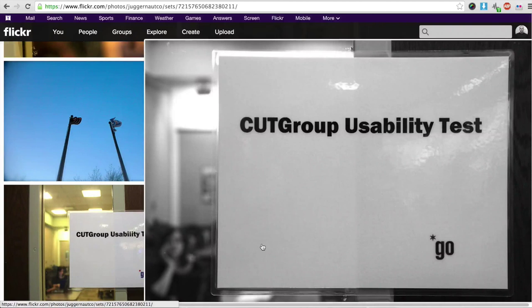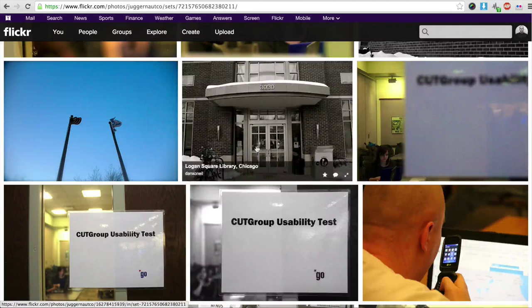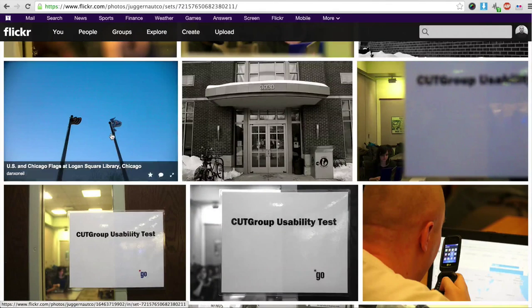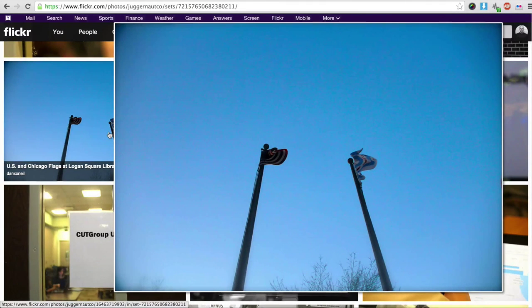They all have public computer centers. They're the largest providers of Wi-Fi, and you can just count on them to be accessible, open, and helpful. So we conduct nearly all of our CUT Group tests at the library. We just kind of swarm in and take over a meeting room, and we're in and we're out. We love America and we love Chicago, so the flags are fluttering and we're saluting and everything's great.